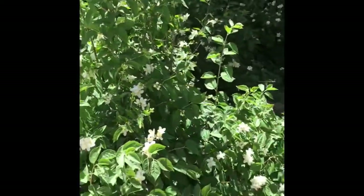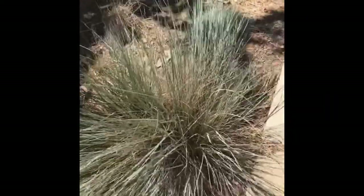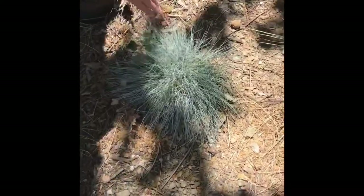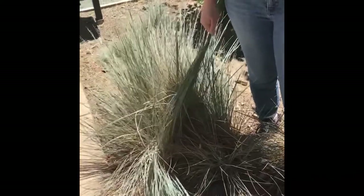And then we also have some blue fescue. There's Festuca glauca and this is Festuca idahoensis. My guess is this is a hybrid of idahoensis.